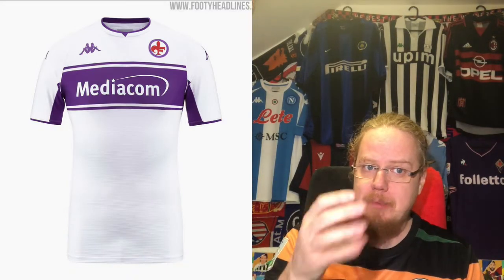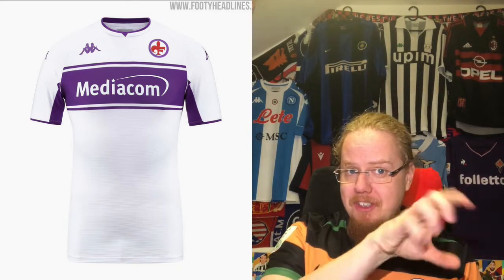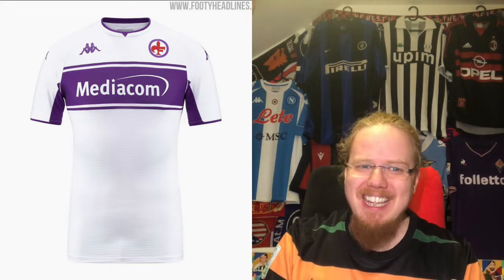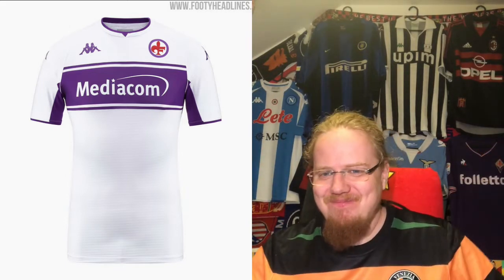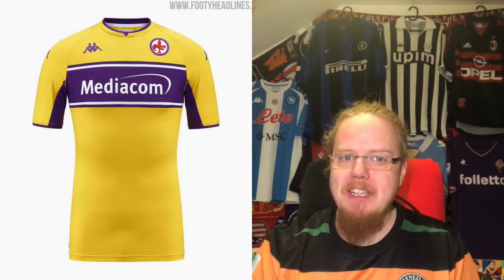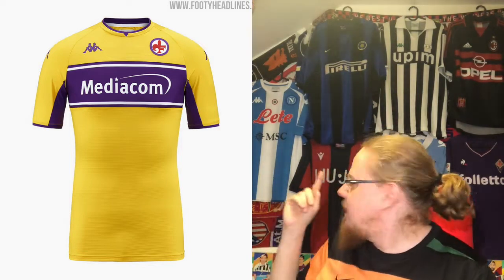The away jersey — I actually like the crest better here, and the purple works really well. I like this one slightly more than the home. The red is missing except for the figure, but there's nothing wrong with that. White with club colors always makes a great shirt. I'm giving it nine stars.